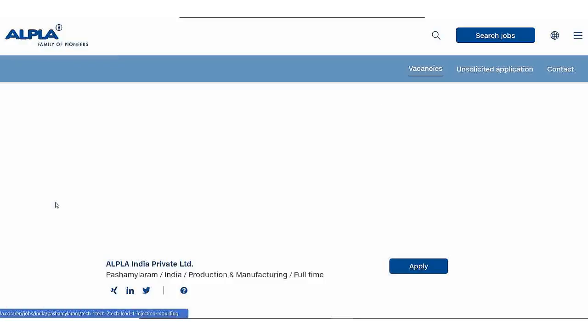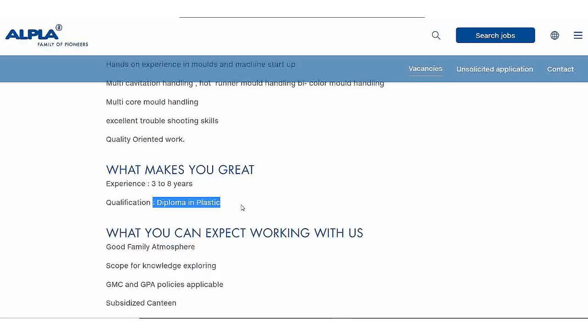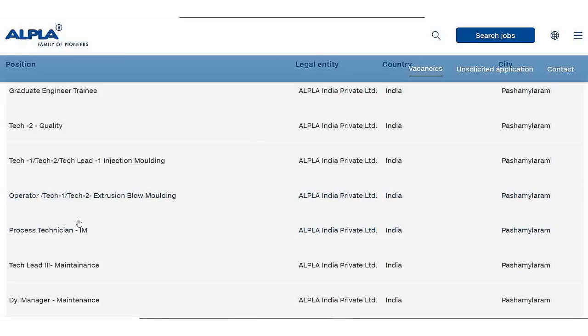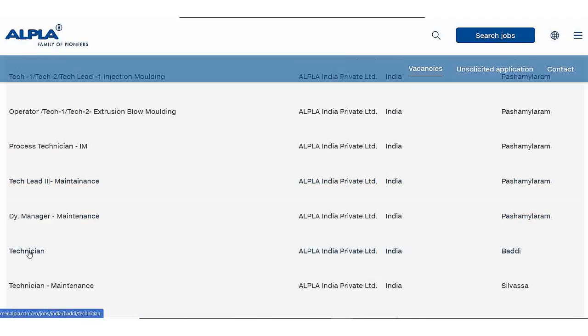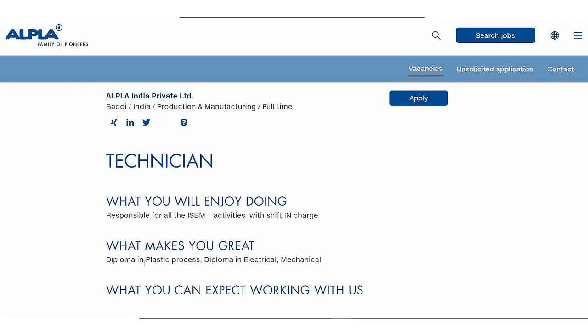Next roles are Tech 1, Tech 2, and Tech Lead. I will also show you the experience requirements. For the Technician role, a Diploma in Plastics, Electrical, or Mechanical is required. You can apply for these positions as well.